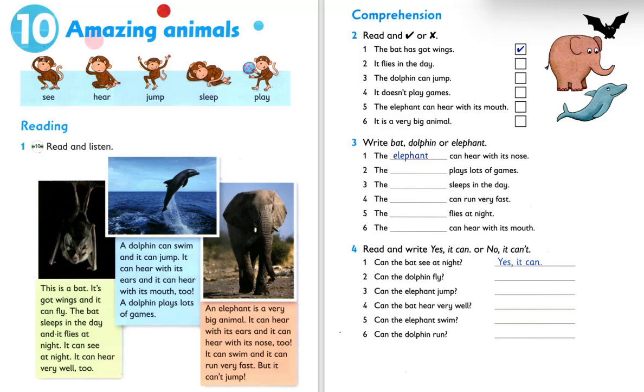A dolphin can swim and it can jump. It can hear with its ears and it can hear with its mouth, too. A dolphin plays lots of games.